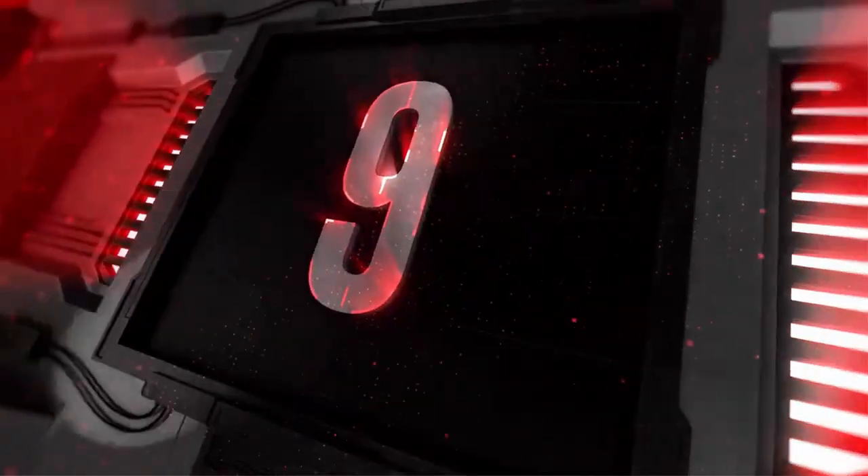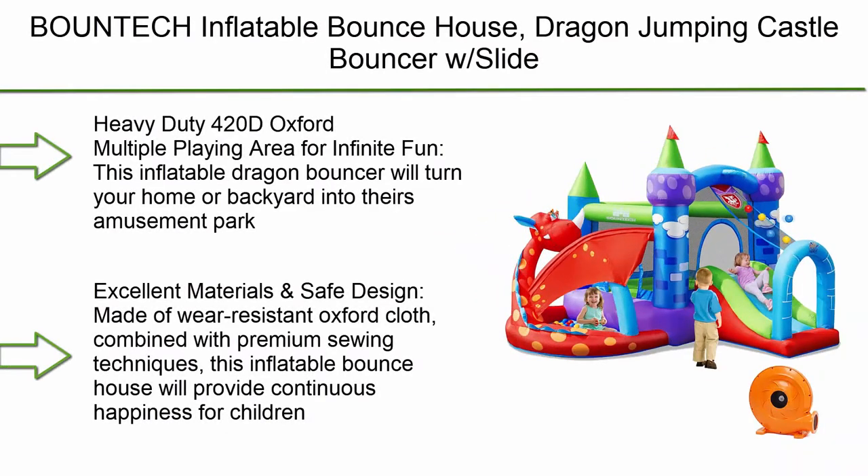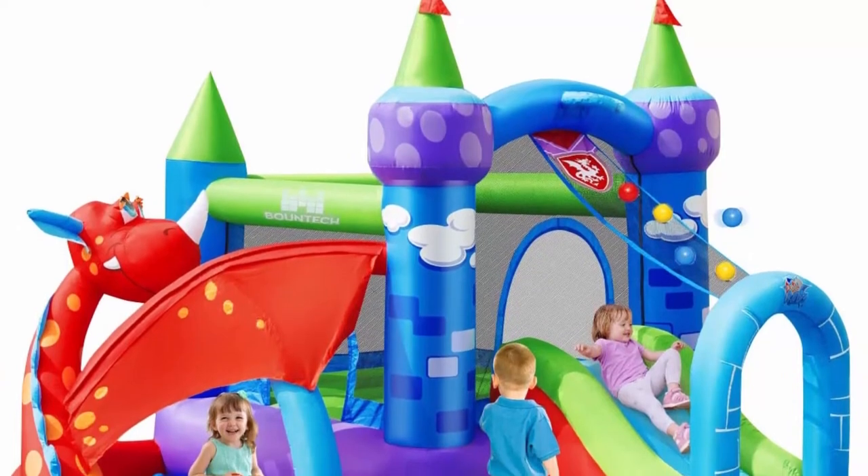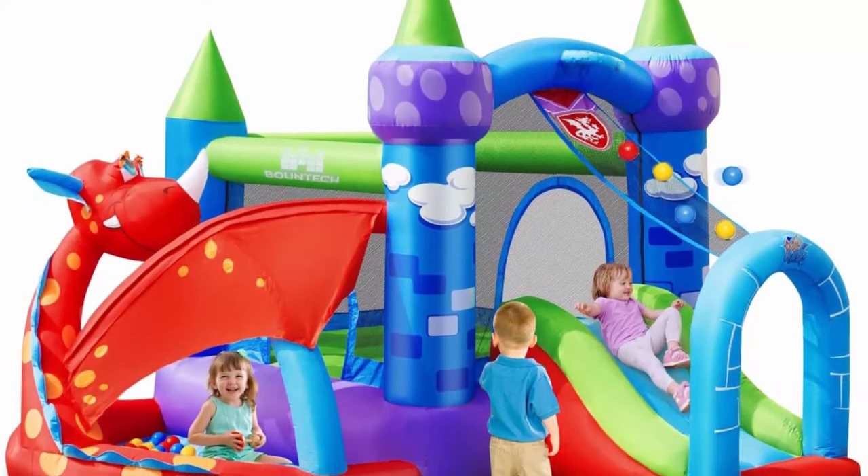Top 9: Bountic inflatable bounce house, dragon jumping castle bouncer with slide, jump area, basketball rim, ocean ball pool, including carry bag, stakes, and repairing kit, 30 balls.